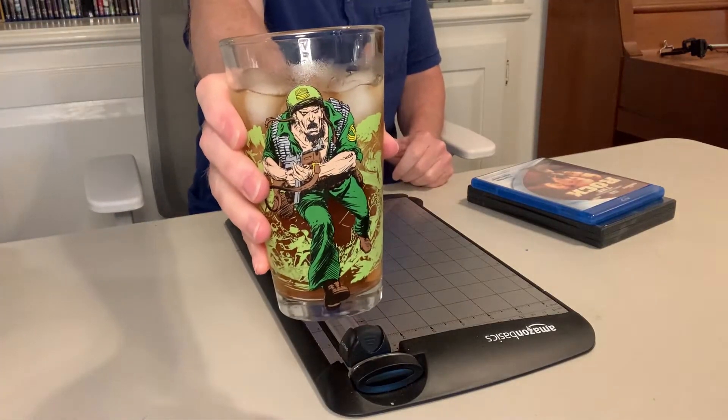Hey friends, welcome to another episode of the Pop Culture Cafe. I am Huck, and today's iced tea glass is Sergeant Rock. Not only is his name Sergeant Rock and he kicks butt, but today's title is The Rock.